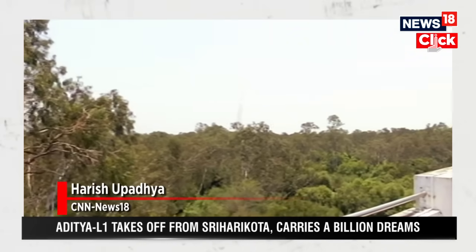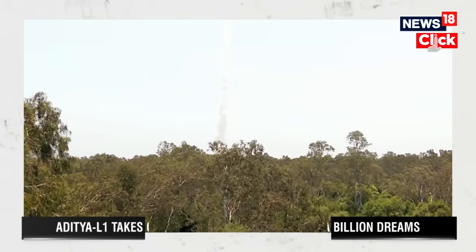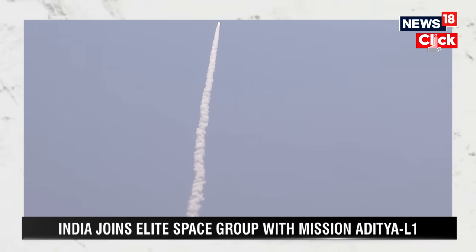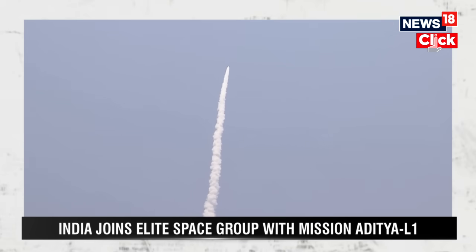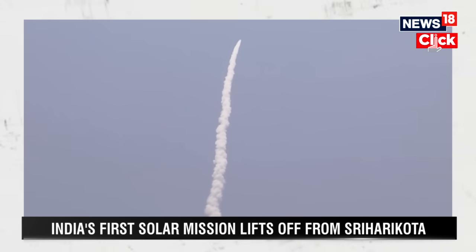Aditya L1 mission has been launched. You can see the PSLV launch vehicle carrying the Aditya L1. It will take around 63 minutes for the separation stage to happen — much more than the typical 23 minutes seen in other launches. The spacecraft will travel around 120 days before the payload reaches the L1 point and begins its experiments.